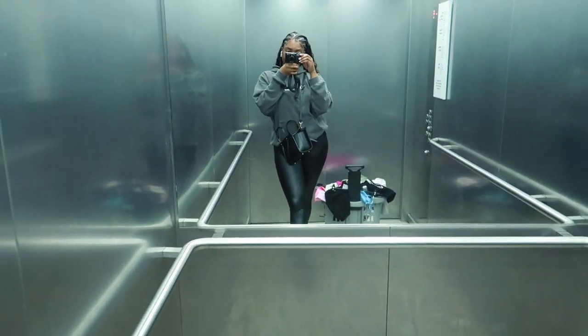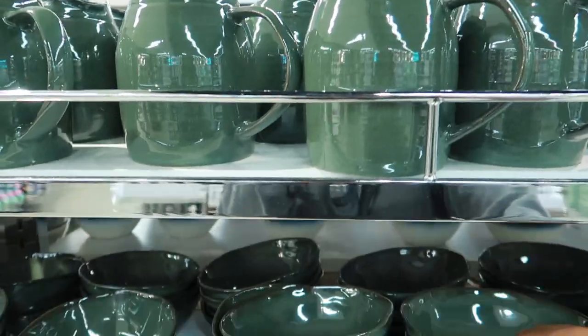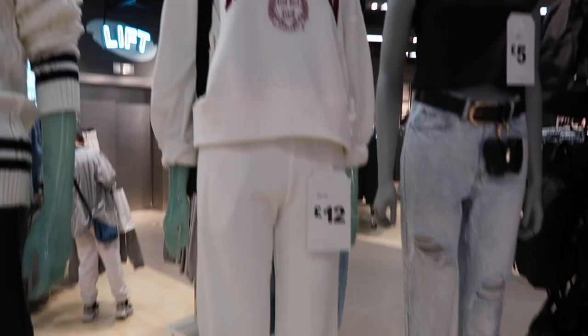Hi guys, welcome back to my channel. Today I went shopping in Oxford Street so I decided to take you with me to show you what they've got. I found some really cute pieces and I'll be posting a try-on later this week so see you there.